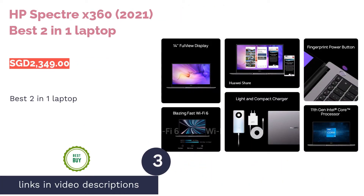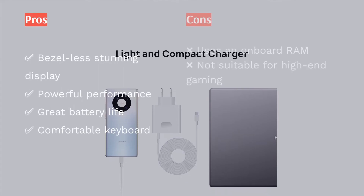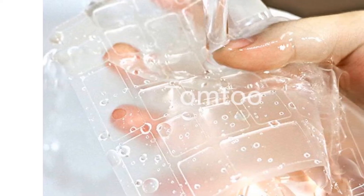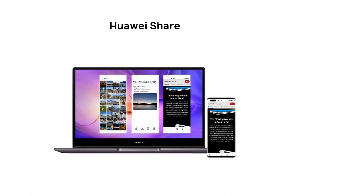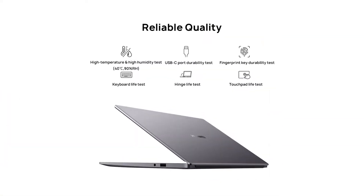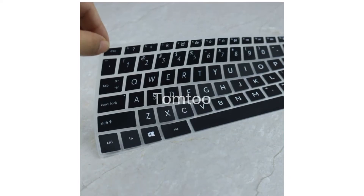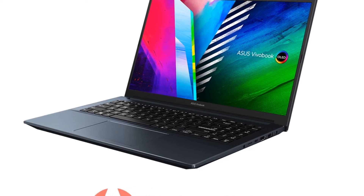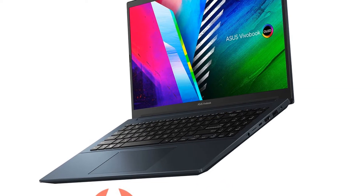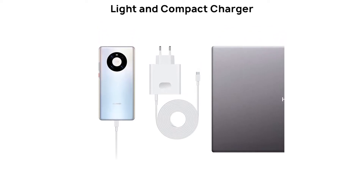The next product on our list is the HP Spectre X360 2021, a 2-in-1 laptop. Why buy a laptop and a tablet separately when there's a 2-in-1 mobile device that can be used as both? This model comes with the latest 11th generation Intel i5 processor, 8GB RAM and 1TB SSD, though you have to make do with its onboard RAM system. The 13.3-inch screen features a stunning Full HD resolution with a maximum brightness of up to 400 nits, ultra-slim bezels, and Corning Gorilla Glass NBT for resistance to bumps and scratches.